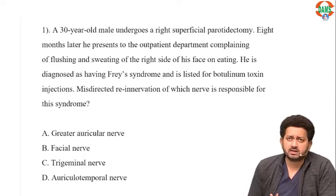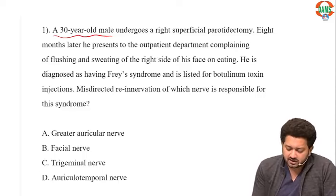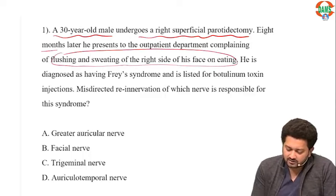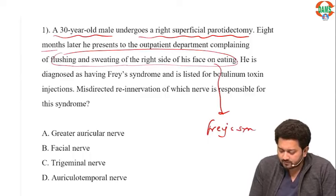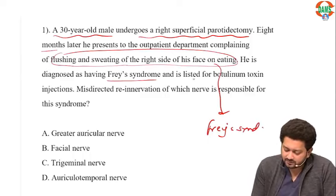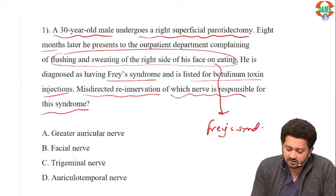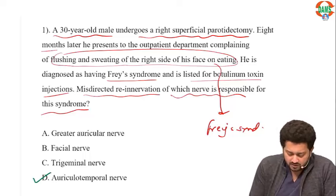We'll discuss the questions of surgery in the CBT-2 for FMG exam. There are 30 questions of surgery. The first question: a 30-year-old male undergoes right superficial parotidectomy. Eight months later, he complains of flushing and sweating in the face on eating. This is a very classical Frey's syndrome. He's diagnosed with Frey's and botulinum toxin was injected. Misdirected re-innervation of which nerve is responsible? Frey's syndrome is because of injury to the auriculotemporal nerve.